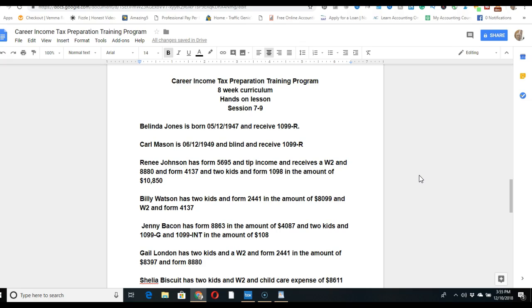For Renee Johnson, tip income will appear on her W-2 in boxes 7, 8, and 12. Form 8880 is the savings contribution credit. Form 4137 applies to people who receive tip income. Mortgage interest goes on Schedule A, line 10 as an itemized deduction. You'll receive an email with all this additional information to prepare her return by hand, and then determine if she gets a refund, owes money, or breaks even.